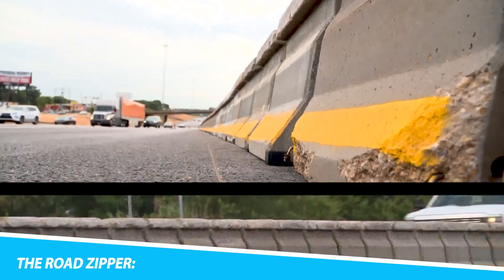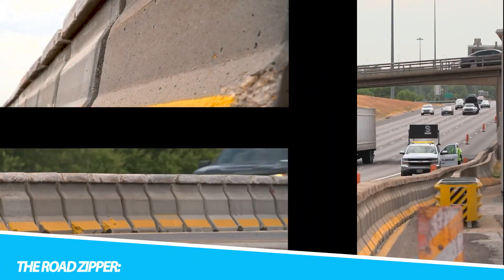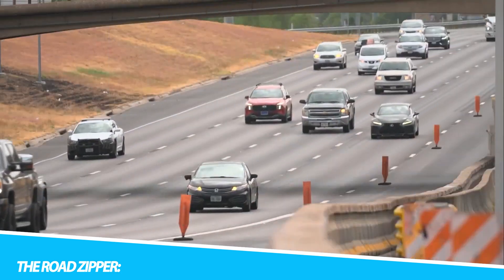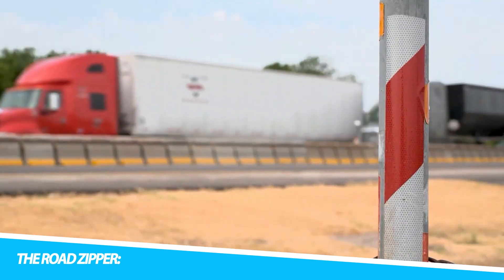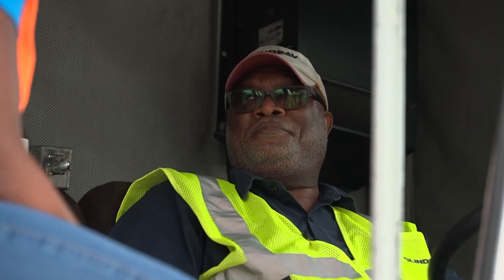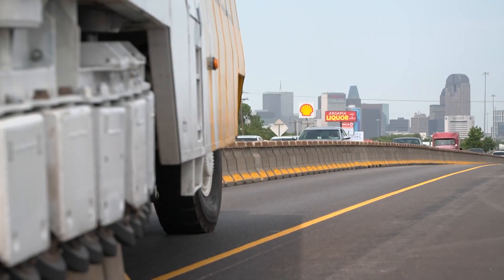In the realm of dynamic traffic management, the Road Zipper emerges as a transformative solution that defies conventional expectations. This ingenious machine, resembling a sophisticated puzzle solver, tackles one of the perennial challenges of urban mobility — lane reconfiguration — in a manner that is as efficient as it is visually captivating.